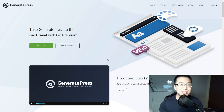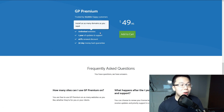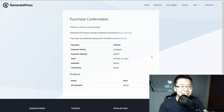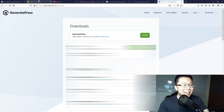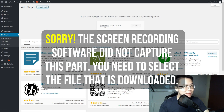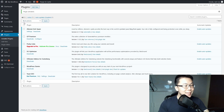Now let's install the GeneratePress Premium plugin. Click the link in the description and you'll see the product page. Click 'Get It Now' — it's $49.95 for unlimited websites, with a 40% discount on renewal and a 30-day money-back guarantee. Add to cart and input your details to purchase. Once purchased, you'll see a confirmation page. Click the link to go to your account, then download the plugin. Go back to your WordPress dashboard, navigate to Plugins > Add New > Upload Plugin, click Browse, find the gp-premium file in your downloads, and double-click it. Then click Install Now.